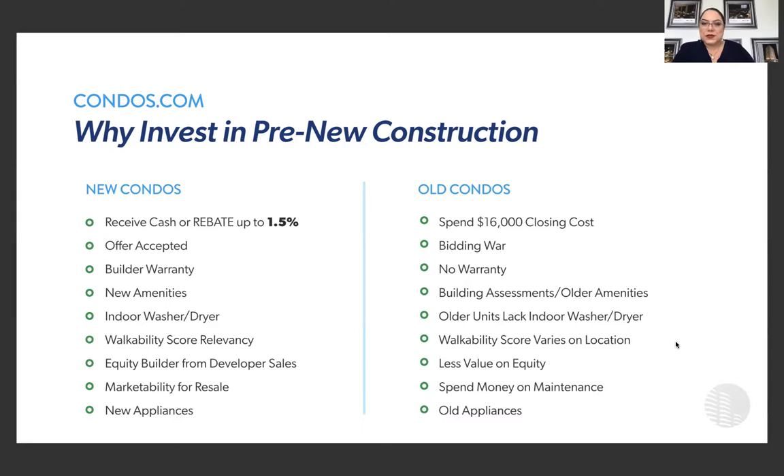It's a concierge red-carpet treatment, so you're not in a bidding war when purchasing a new condo here at One Metropica. Your offer will definitely be accepted. You'll receive a builder's warranty — if you're buying something old and used, you won't receive that. New amenities that are kept up and basically brand new — you'll experience those in today's tour. If you're buying in the resale market, you may experience building assessments because properties need upkeep. Those are important things to keep in mind when deciding what condo to purchase.